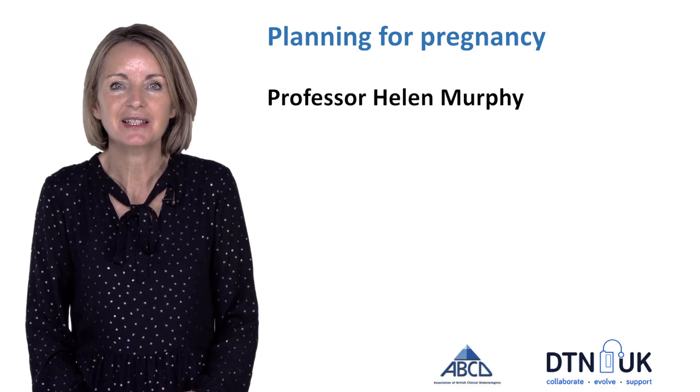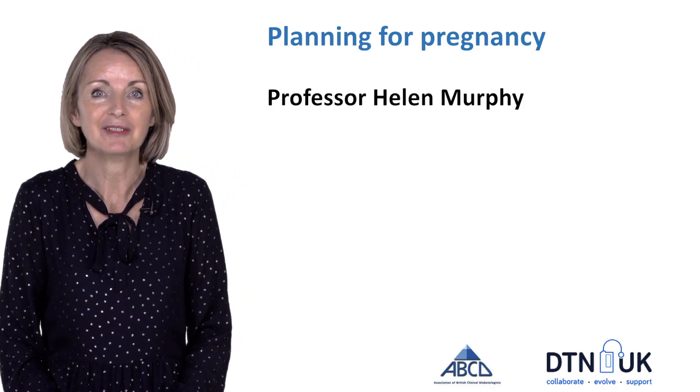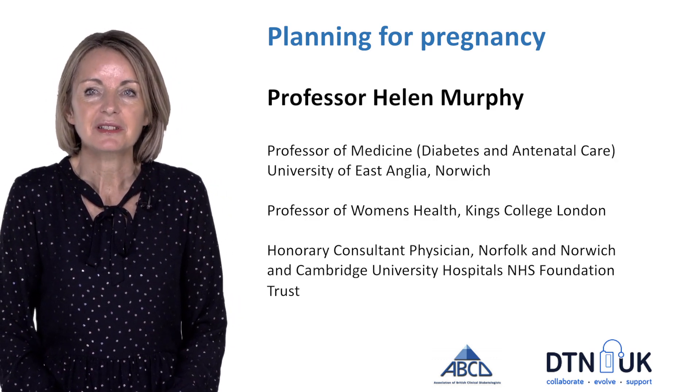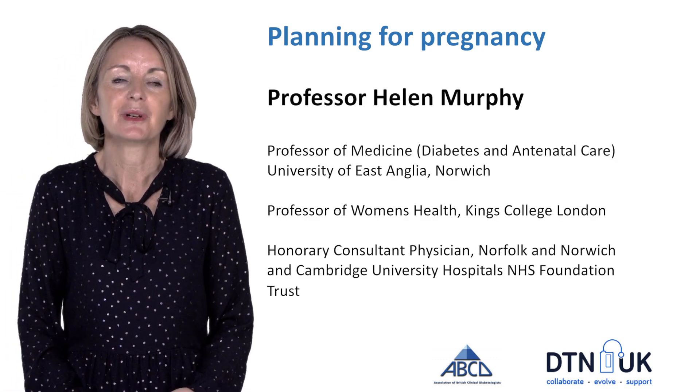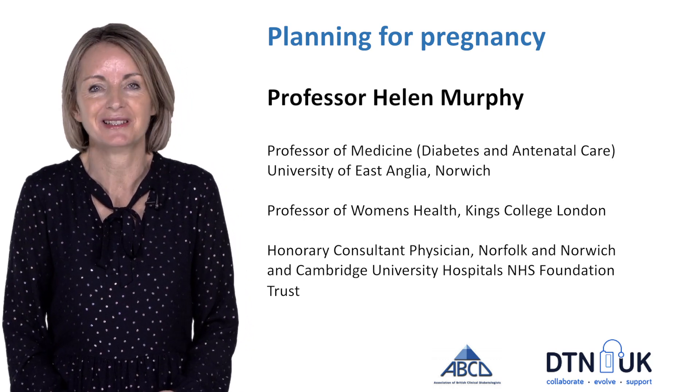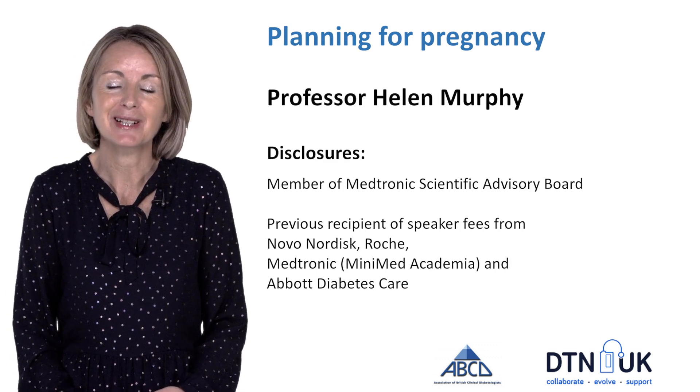Hello, my name is Helen Murphy and in this topic I'm going to be talking about planning for pregnancy. I'm a diabetes and pregnancy researcher but I'm also a clinician, so I look after women with diabetes across two busy pregnancy clinics, and these are my disclosures.